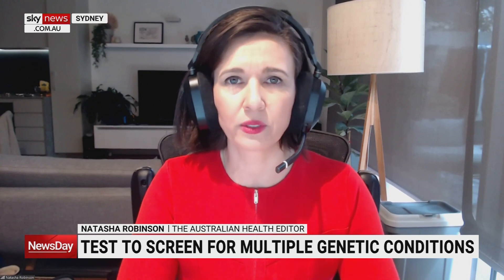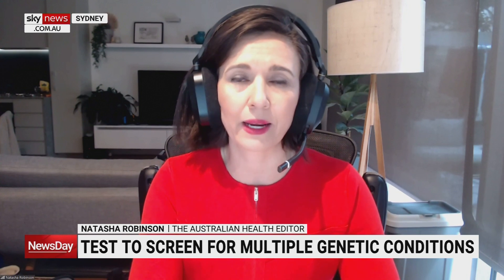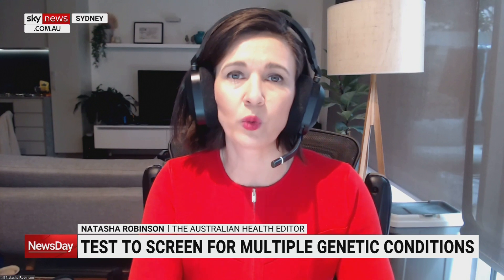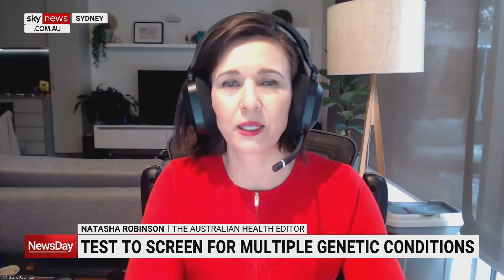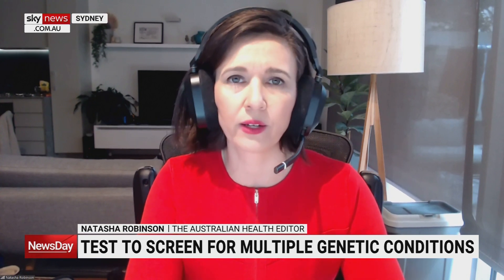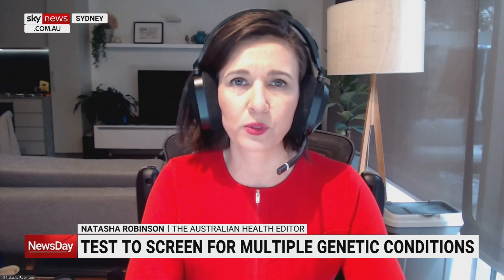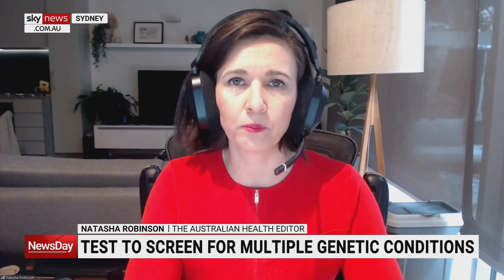They're not just throwing the gates open to test for everything, however. They've isolated about 164 conditions that they can test for, which we know, if detected, we can treat. That's a fundamental principle of any kind of screening — you don't screen for something you can provide no solution for, because it's pointless and it causes a very high degree of anxiety unnecessarily.